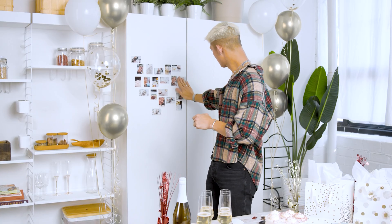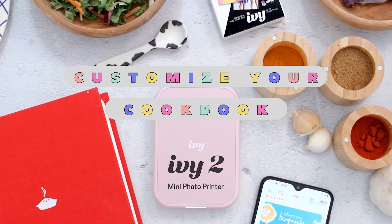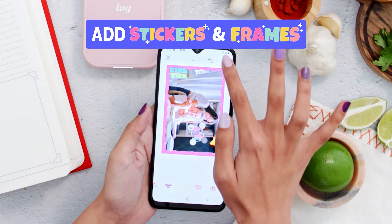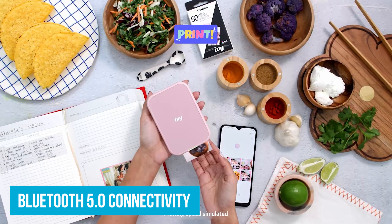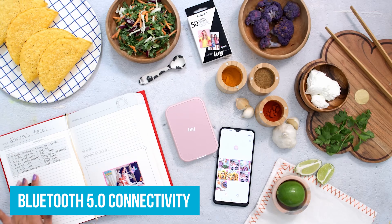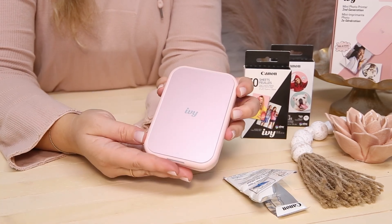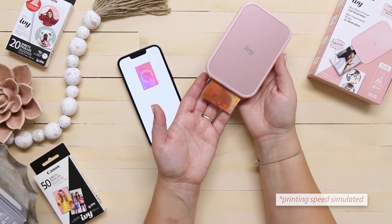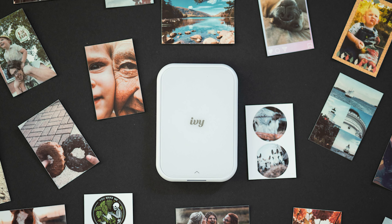If you're taking a group selfie at a party, you'll love how your photos capture everyone's smiles perfectly. Using the Canon Mini Print app, you can customize photos directly from your smartphone — add filters, stickers, or text to make each print unique, like adding a funky border and emojis before printing as a keepsake for a friend. Bluetooth 5.0 connectivity ensures quick and easy setup, and the IV-2 charges fully in just 45 minutes, so you're always ready to print wherever you are.